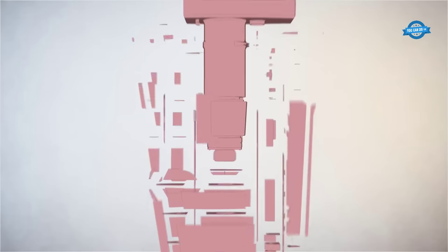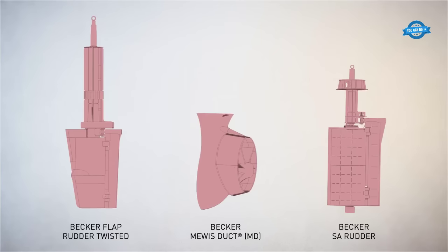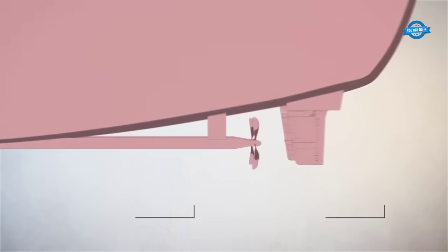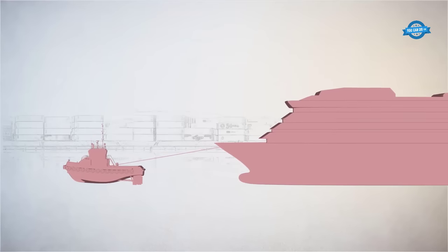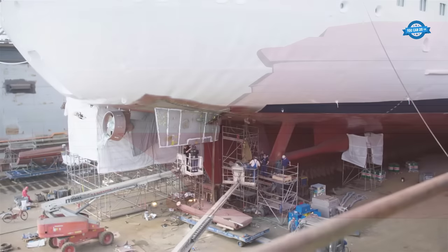The next step is the installation of the actual Becker Marine Systems equipment. This equipment is typically shipped in pre-assembled modules, which can be quickly and easily installed on site. The modules are designed to be easily connected together, allowing the installation team to quickly and efficiently assemble the entire system.